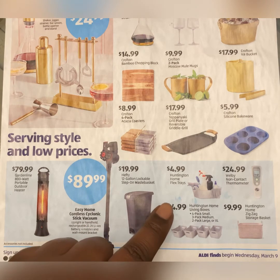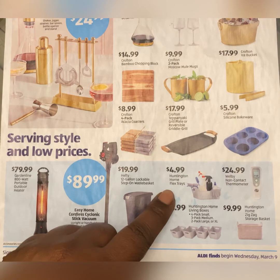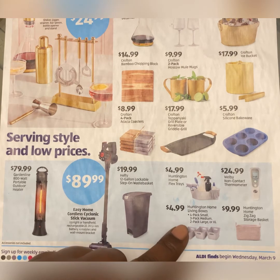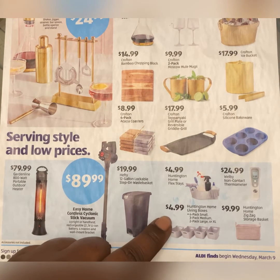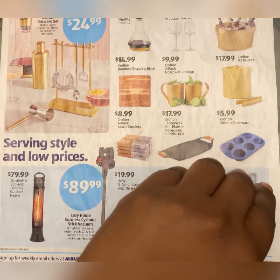Huntington Home flex trays for $4.99. Huntington Home living boxes — four-pack small, three-pack medium, two-pack large or extra large — all for $4.99. And then there's the Huntington Home zigzag storage basket for $9.99. Let's turn it over and see what's on the back.